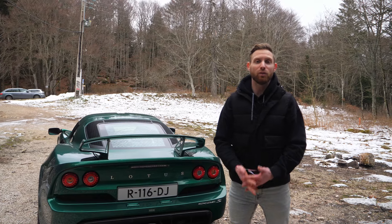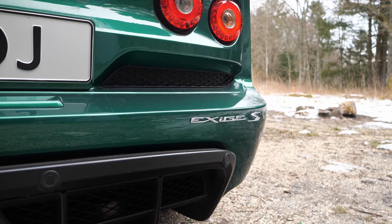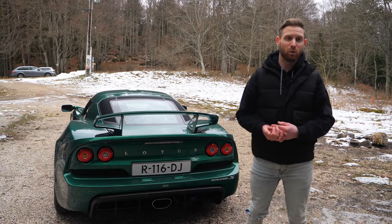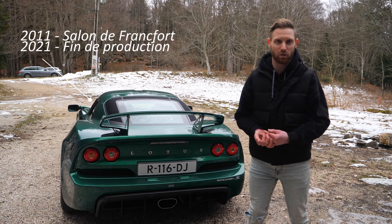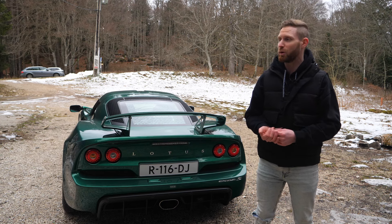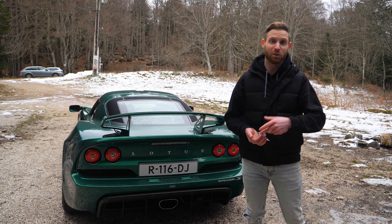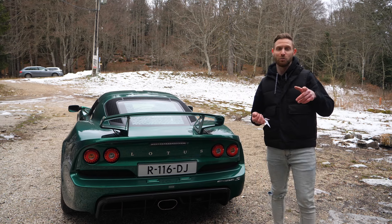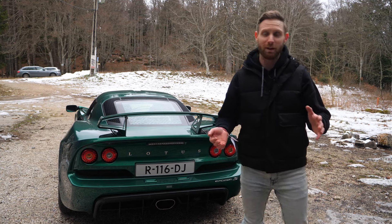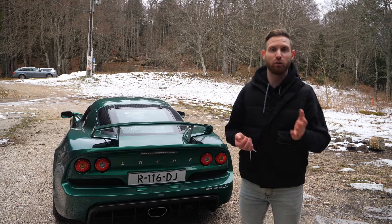Pour parler un petit peu plus en détail de la configuration, c'est donc une Lotus Exige V6 S, donc les premiers modèles qui font 350 chevaux. Il y a eu énormément de déclinaisons depuis 2014, jusqu'en 2022 : les 350, Sport 350, 360, 370, 380, 390, 410, 430. Au milieu de tout ça, il y a eu des Cups, des Sports. Vraiment, il y a une quantité phénoménale de versions.